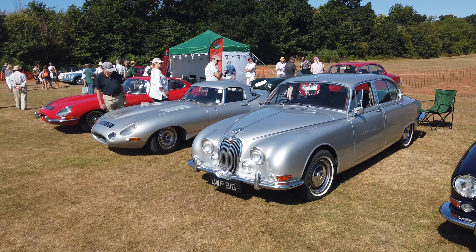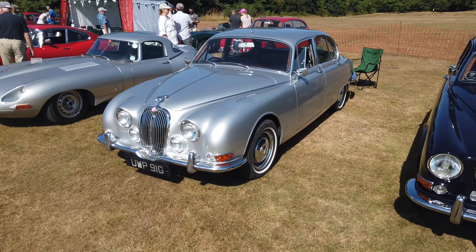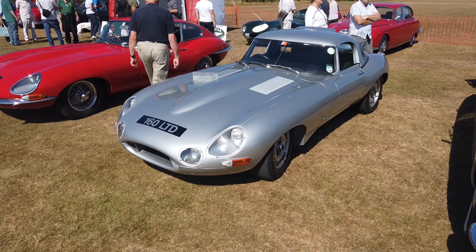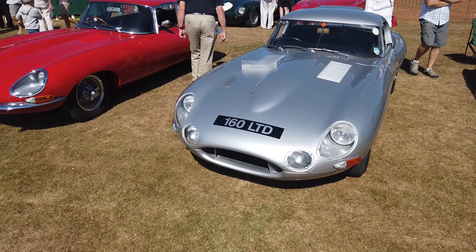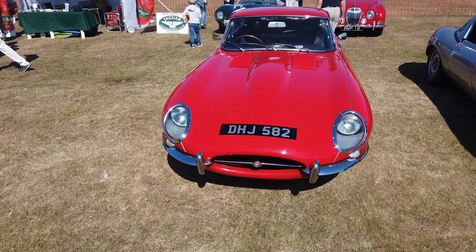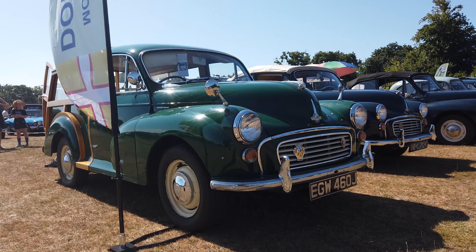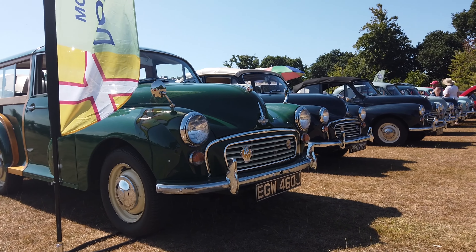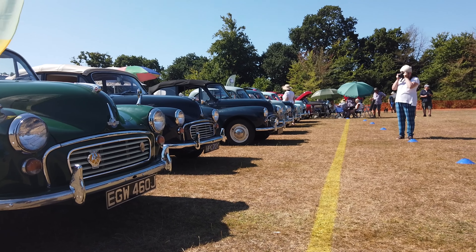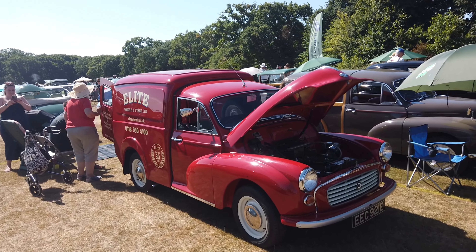At these events they have a club stand. This is the Jaguar Enthusiasts Club. And they have a fabulous old commercial vehicle.